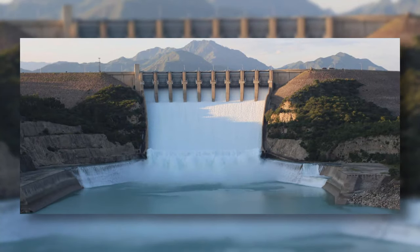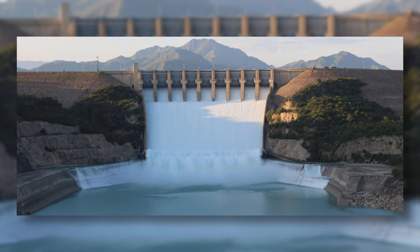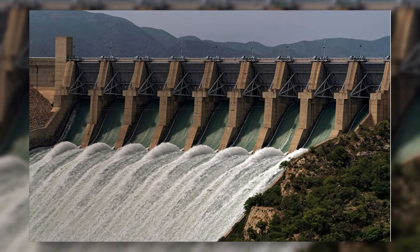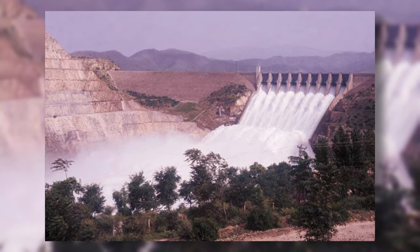The Tarbela Dam is the largest dam in the world, located in Pakistan, with a length of 2,750 meters and a height of 143 meters. It was built in 1976.